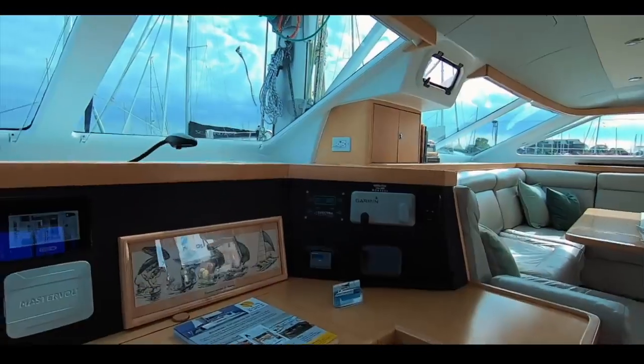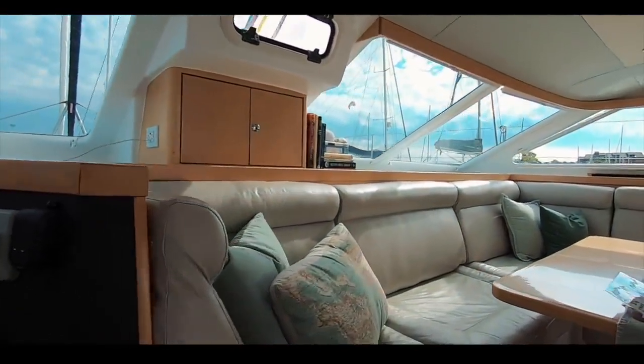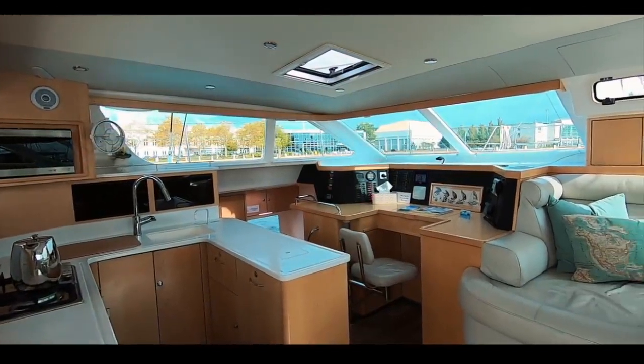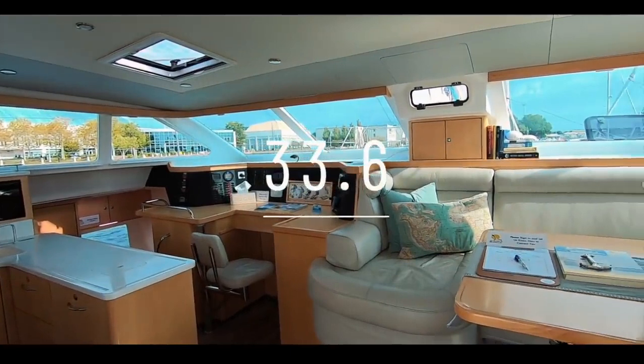The joinery on the Saint Francis 50 is bespoke and the fit-out is absolutely divine — you can really see this as a beautiful and easy living space to occupy. Well done Saint Francis, we absolutely love your boat and the public do too. Saint Francis 50: 33.6 out of 50.